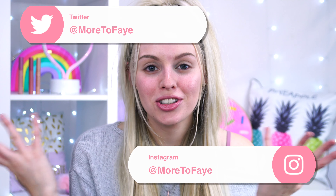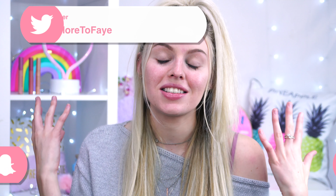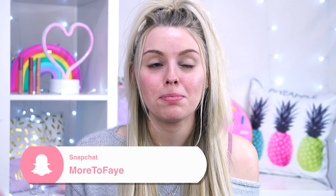Hey guys, welcome back to my channel. I hope you're all doing good today. Today we're doing another candy video. If you just stumbled across this video randomly, my name is Beth and I like to do these candy makeup videos where I take inspiration from candy packaging or the candy itself — this could include chocolate or just sweets.